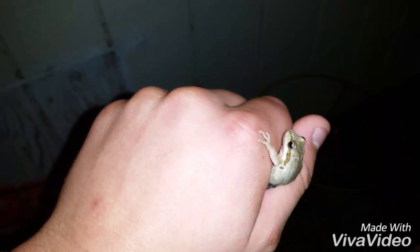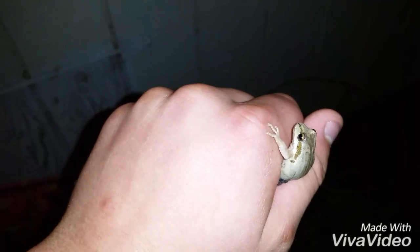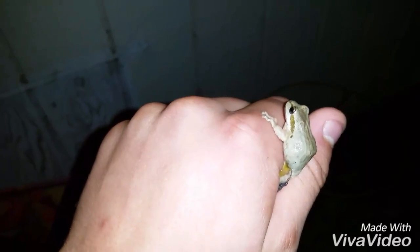Hey everybody, California Herper here, and I just found a Sierran tree frog in my yard. I've been finding a couple of these guys lately due to the rain and stuff, and this guy wants to get out so I'm going to let him go.